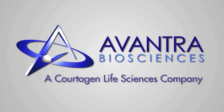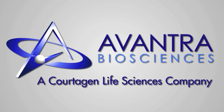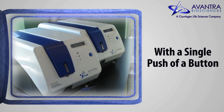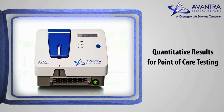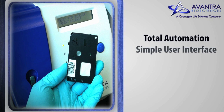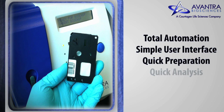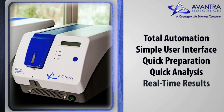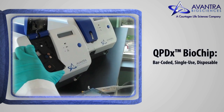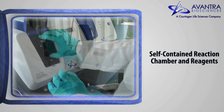Avantra Biosciences is a leading innovator in protein diagnostics. With a single push of a button, the Avantra Biomarker Workstation will give you quantitative results of your multiplex protein immunoassay for point-of-care testing. Avantra's Q400 Biomarker Workstation and the QPDX Biochip is the only easy-to-use benchtop solution on the market that provides results in as little as 15 minutes. The QPDX Biochip is a fully enclosed cartridge.